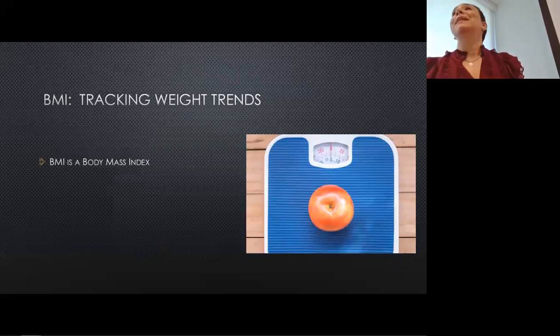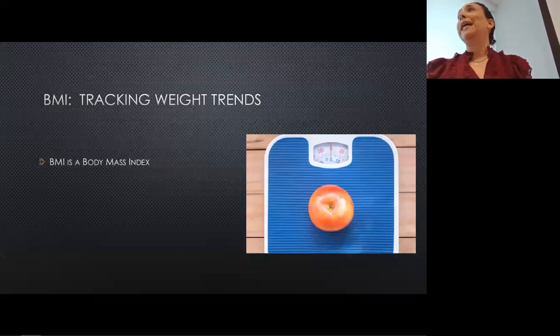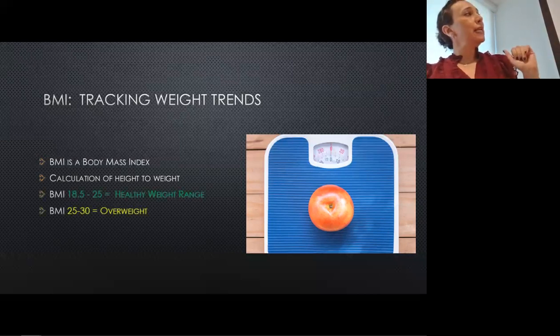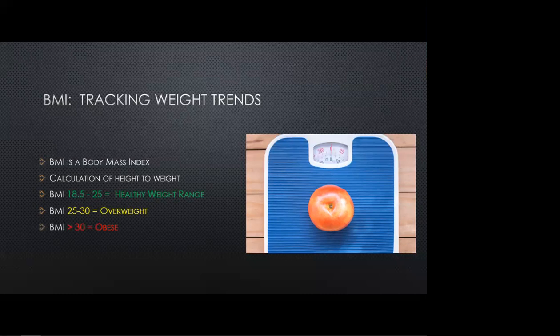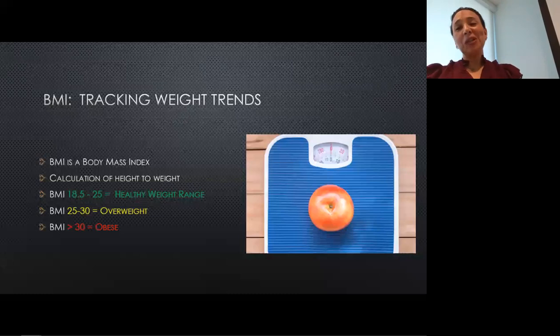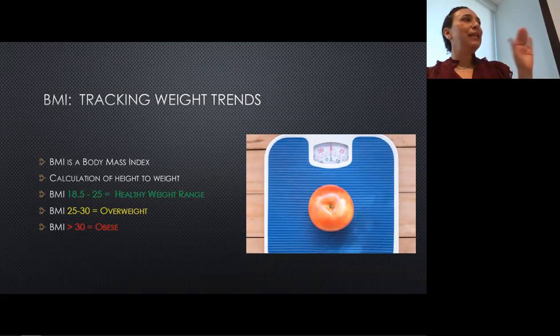BMI is a body mass index — it's a calculation of our height to our weight, and we use it to categorize patients into healthy, overweight, or obese weight range. We use this measurement as a way to measure statistics, and that's how we track and trend weight and health trends in our country. Since this is a lecture about the anti-inflammatory diet, we're going to talk about what in our society and our diet is leading to this.